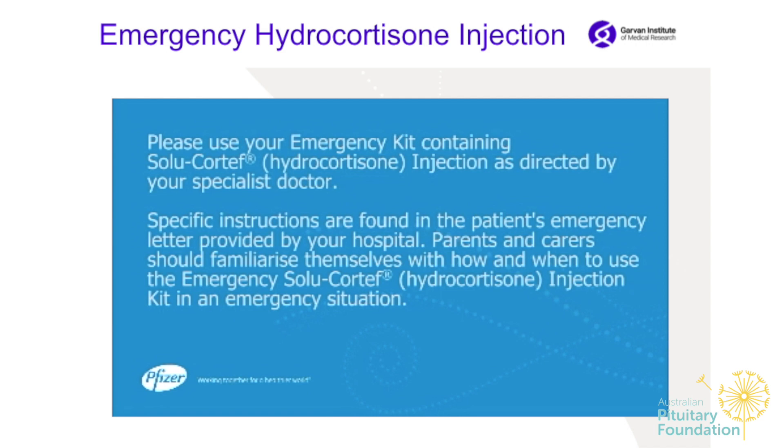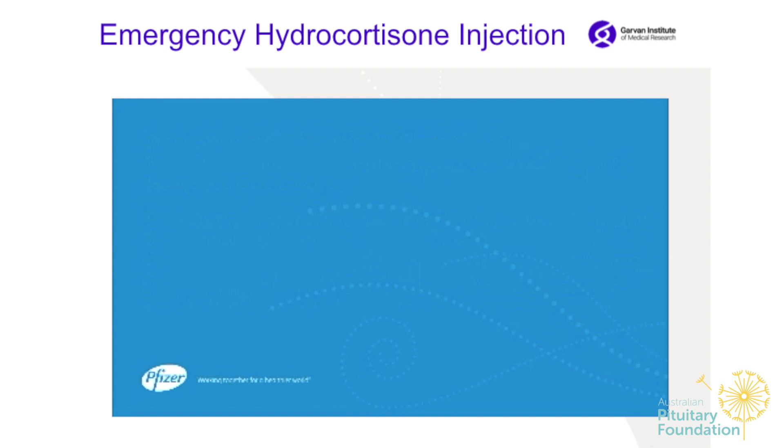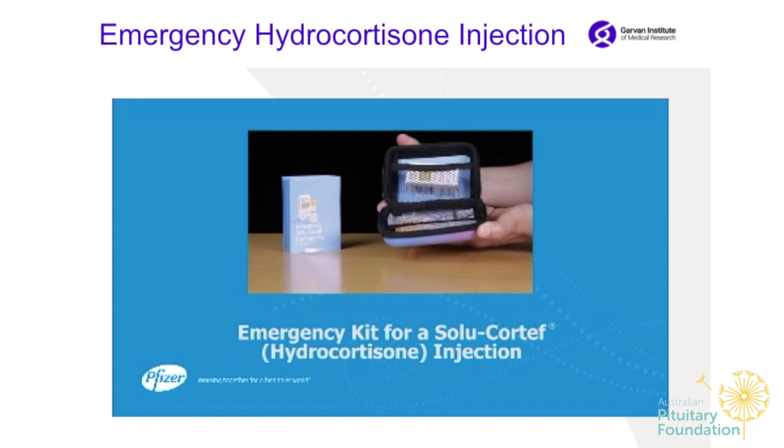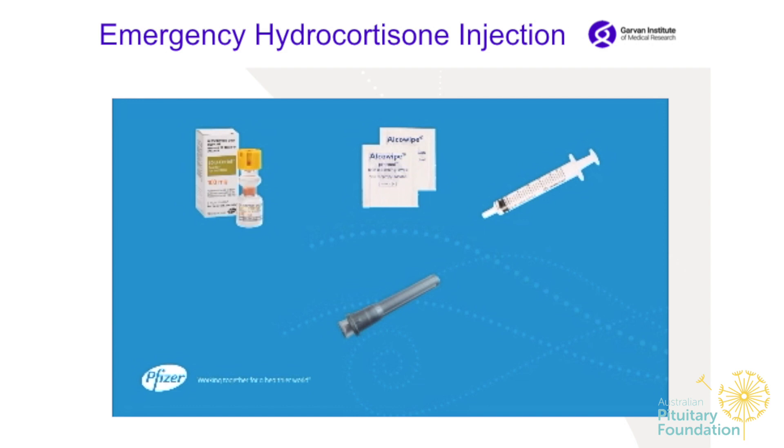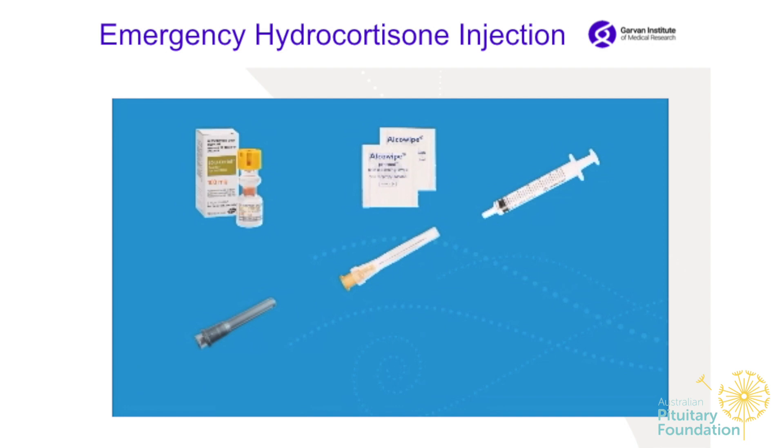An emergency kit for a Solucortef injection should include: a 2ml Solucortef Act-O-Vial, two alcohol swabs, a 3ml syringe, a vial access cannula or drawing-up needle, an injection needle (the size depending on the age of the patient as advised by your clinic nurse), and a cotton wool ball.